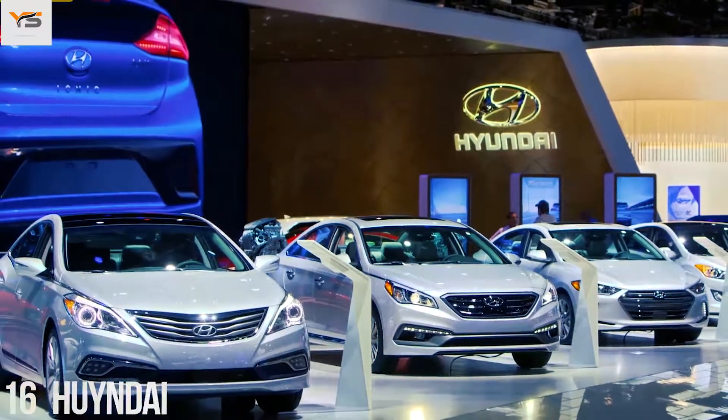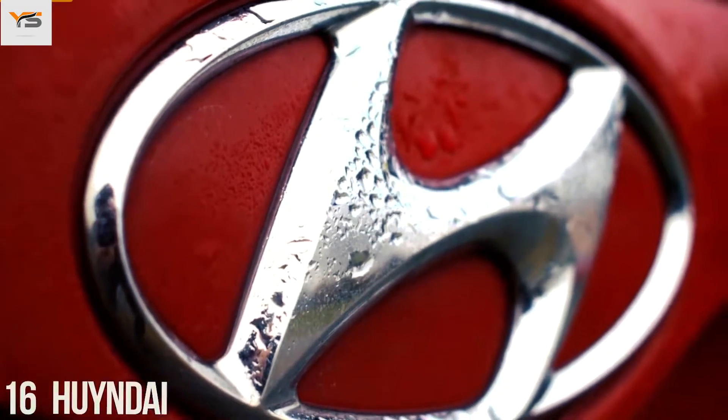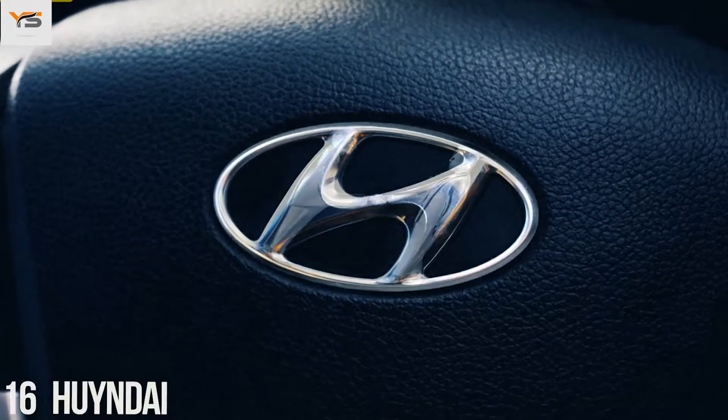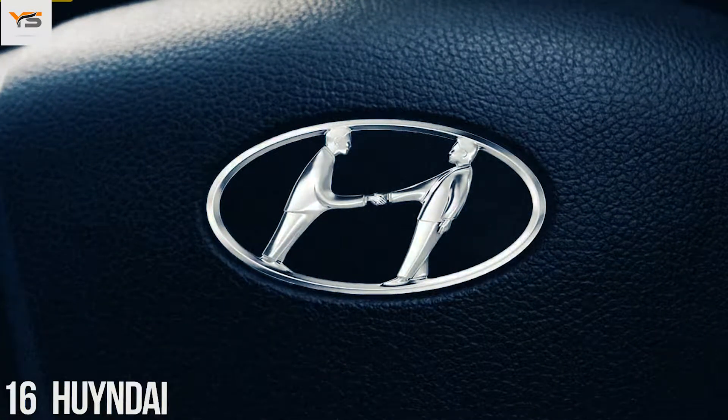Many people think that the logo of the South Korean company Hyundai is simply the first letter of its name. In fact, the letter H symbolizes two people — a client and a representative of the company shaking hands. That's very thoughtful.